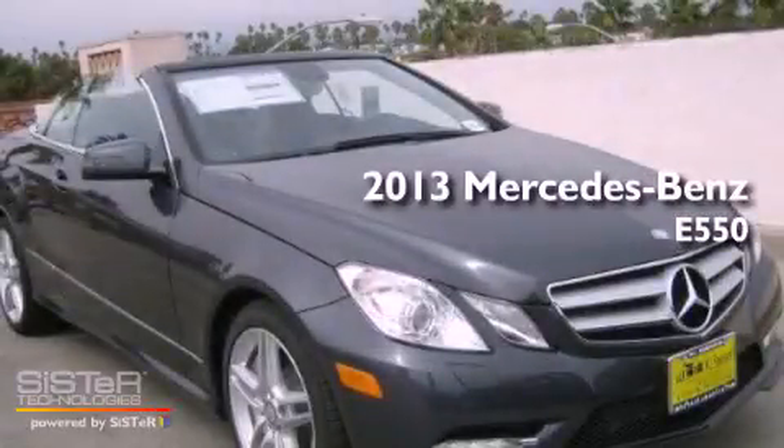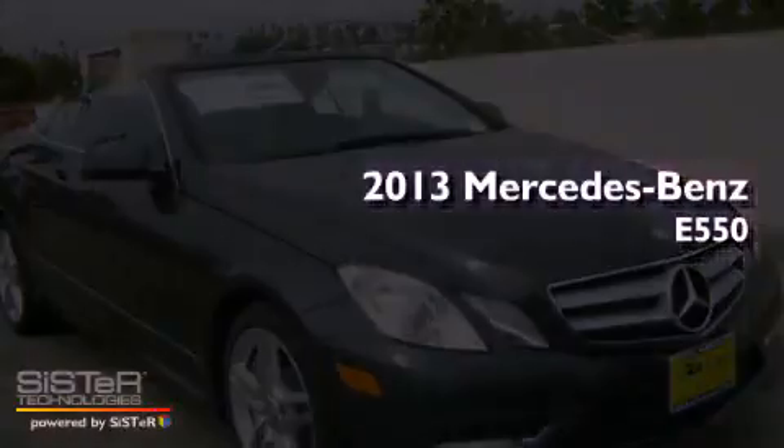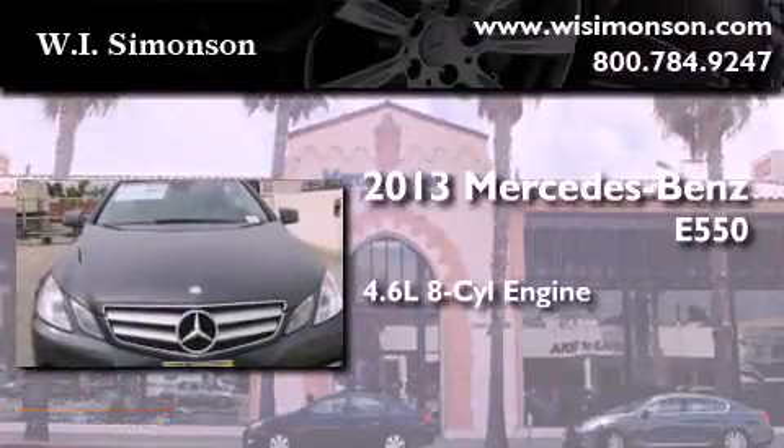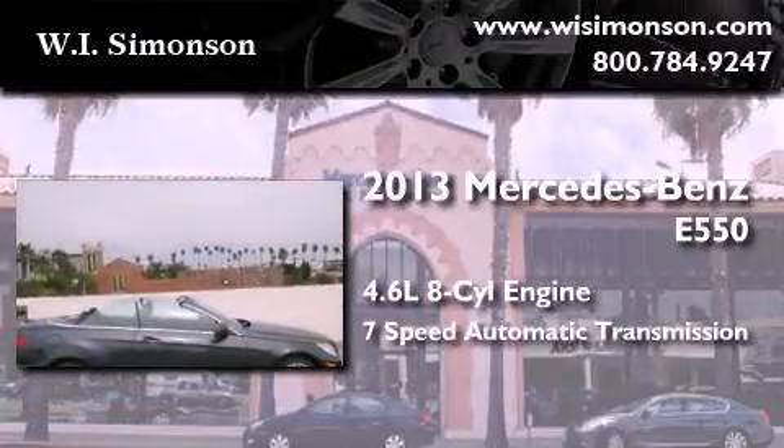This is a brand new 2013 Mercedes-Benz E550. It has a 4.6 liter 8-cylinder engine and a 7-speed automatic transmission.